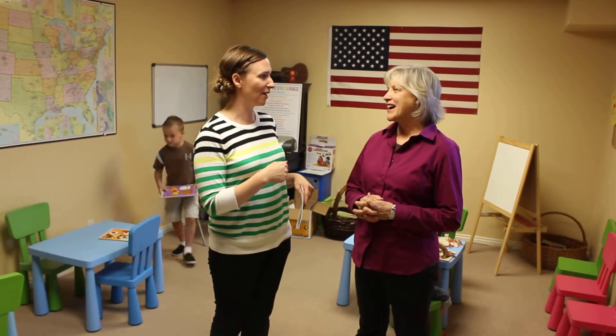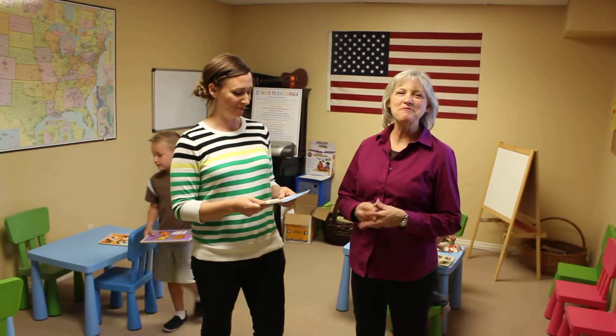We're here in our main preschool room. We actually use the whole building, and maybe Jerry you can talk about that a little bit. It is such a unique place and opportunity for children.